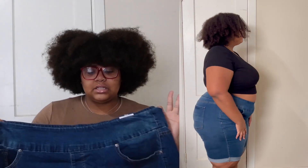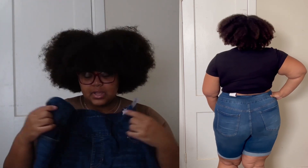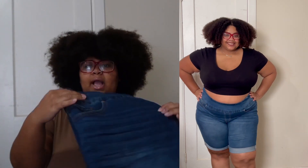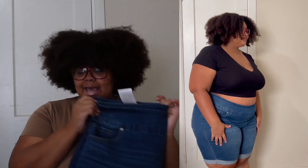Moving on, we have these elastic denim shorts. These were two dollars and they're from the brand Tara and Sky, size 2X. These are super stretchy — I love the elastic waistband and how all of it is stretchy. I love the length; they come to a little bit above my knee, which is perfect if you're going out with family or don't want to show too much. The regular price on this one was $16.98 and I got it for two dollars.